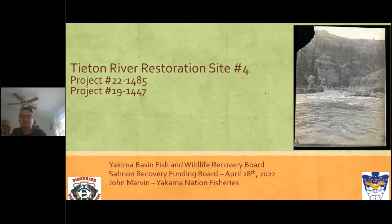Good morning. John Marvin, Yakima Nation Fisheries, Yakima Klickitat Fisheries Project, working on habitat restoration in the Yakima Basin off reservation. Today I'm presenting the Titon River Restoration Site Number Four. The design for this project was previously funded under Project 1914-47. We recently completed the designs in 2022 — the pandemic basically slowed stuff down — but we do have some final designs to share today.